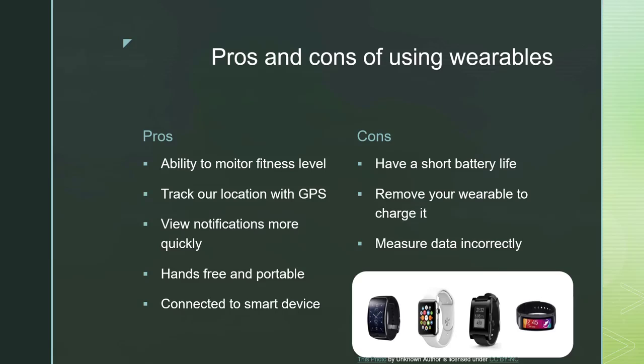Here are some of the cons. Wearables tend to have a fairly short battery life. Some simpler trackers like a Fitbit will last several days, but some of the more advanced ones, like an Apple Watch, will only last a day before you have to charge it. Depending on what you're using it for will determine the battery life. Another con is you have to take your wearable off to charge it — you can't charge it on your wrist or while wearing it.